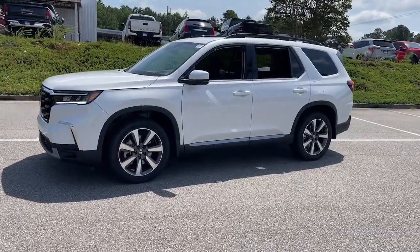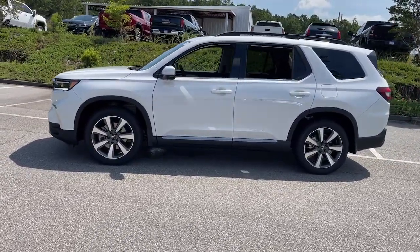It's the go-to SUV for family road trips, cargo hauling, towing, or scenic cruising.